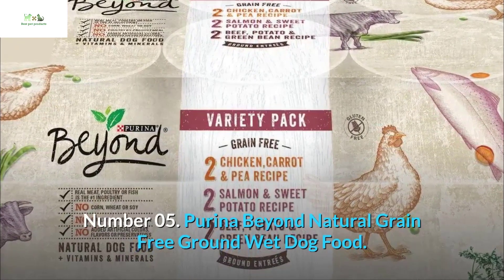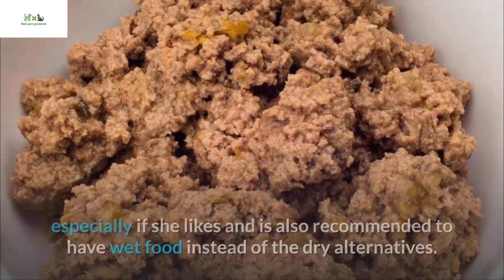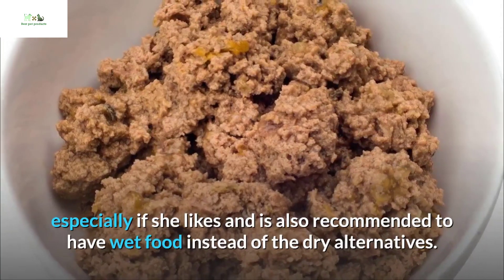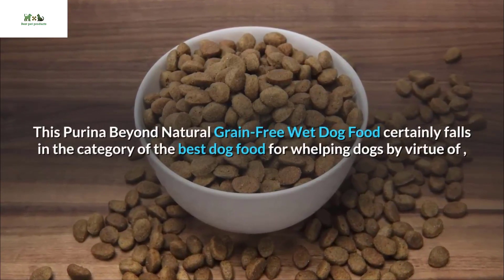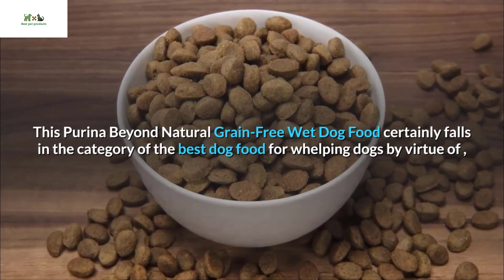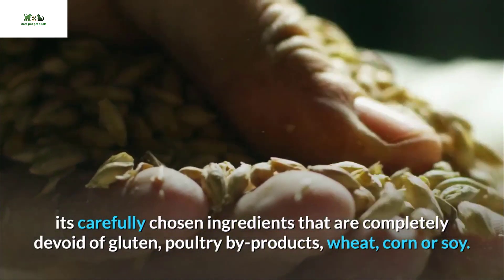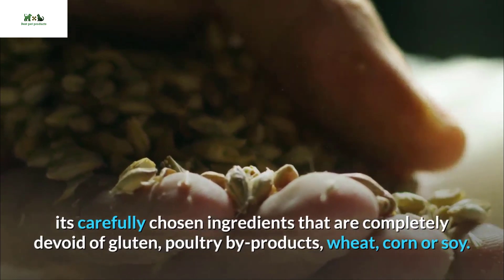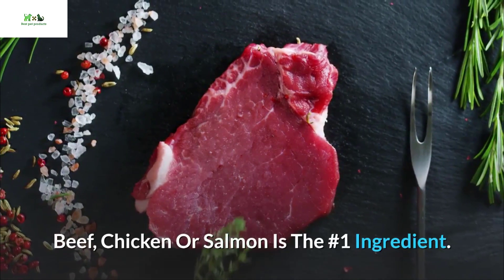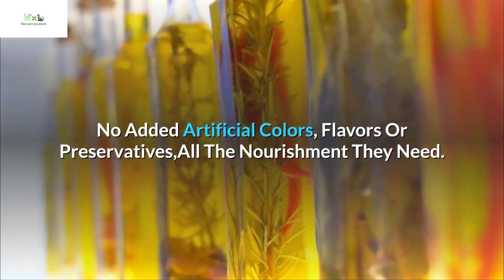Number 05: Purina Beyond Natural Grain Free Ground Wet Dog Food. This wet dog food is one of the most wholesome meals you can offer your dog, especially if she prefers wet food over dry alternatives. It falls in the category of the best dog food for whelping dogs, with carefully chosen ingredients completely devoid of gluten, poultry by-products, wheat, corn, or soy. Beef, chicken, or salmon is the number one ingredient, with no added artificial colors, flavors, or preservatives — all the nourishment they need.